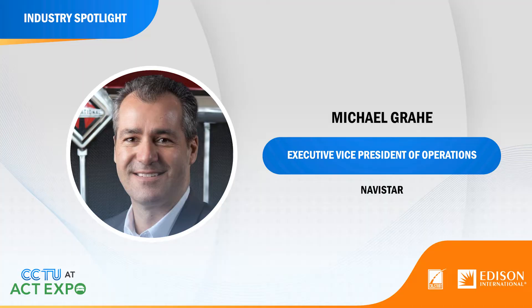We're really excited to have with us Michael Grahe, who is the Executive VP of Operations from Navistar. Navistar is now part of this big global group, the Traton Group — it's become very aggressive, one of the leaders on electrification. What does this do for Navistar in terms of being able to move faster on electrification?